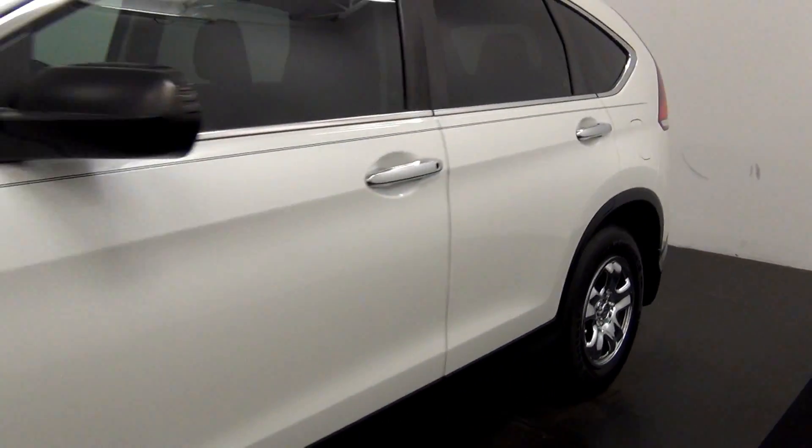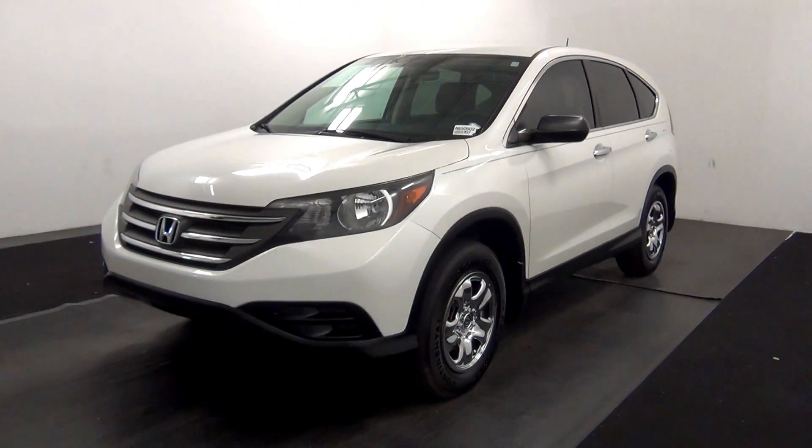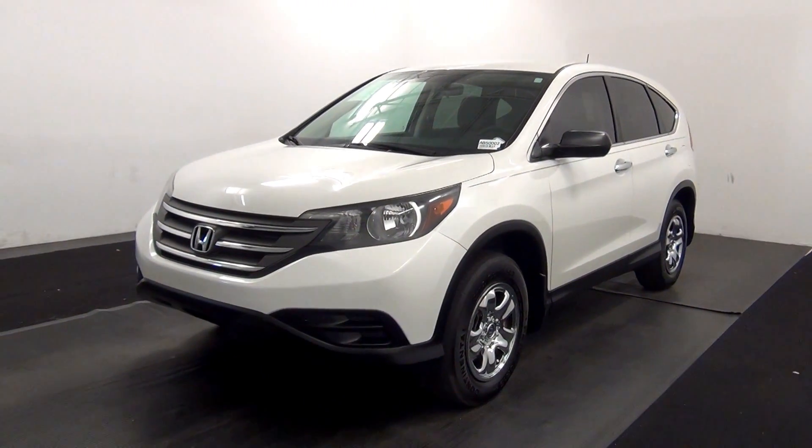And that will end the walk around the 2013 Honda CR-V. Thank you for choosing Kennedy.